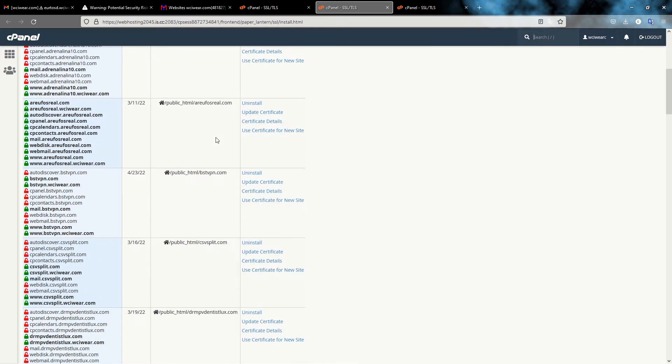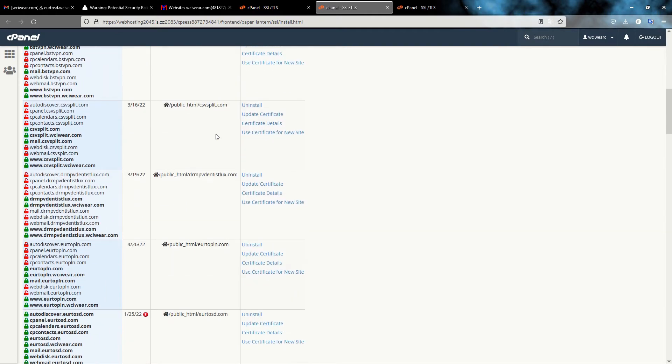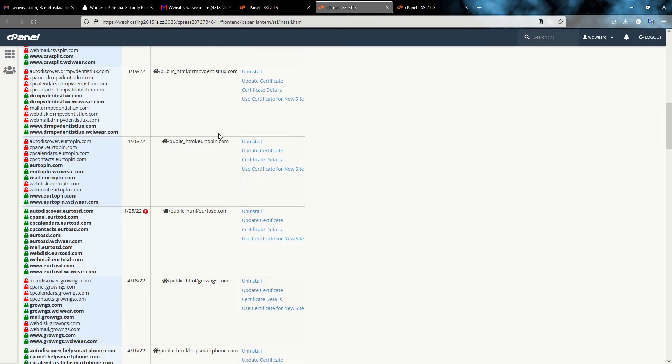Here I can view all my SSL sites. Scrolling down to my website, I can see the issue — today is the 25th of January, the certificate has expired, and I need to contact my certificate authority to request a certificate renewal. What we will do is trigger this certificate renewal ourselves to solve the issue.